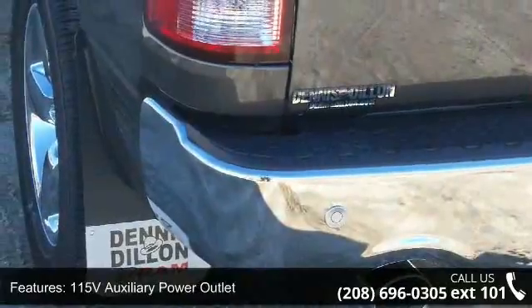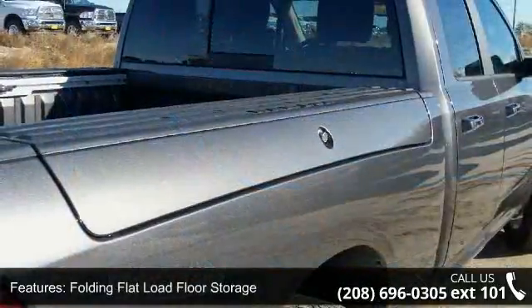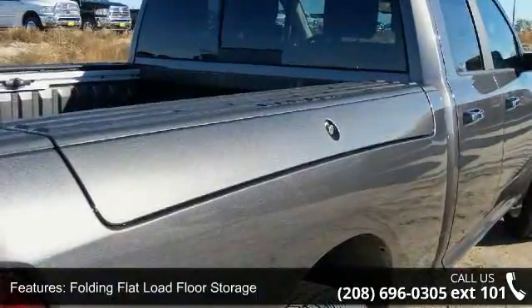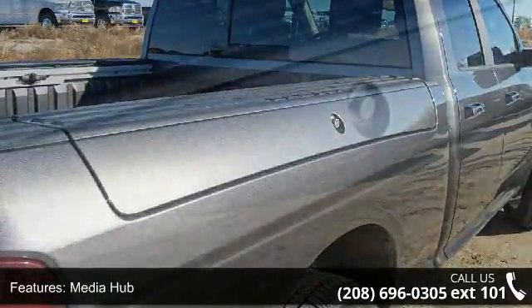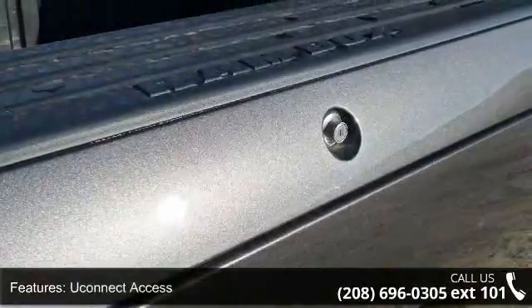3.0L V6 turbo diesel. Low mileage is an important factor in your purchase and this vehicle delivers a low odometer reading. A test drive is waiting for you. Call now to schedule an appointment at our dealership.